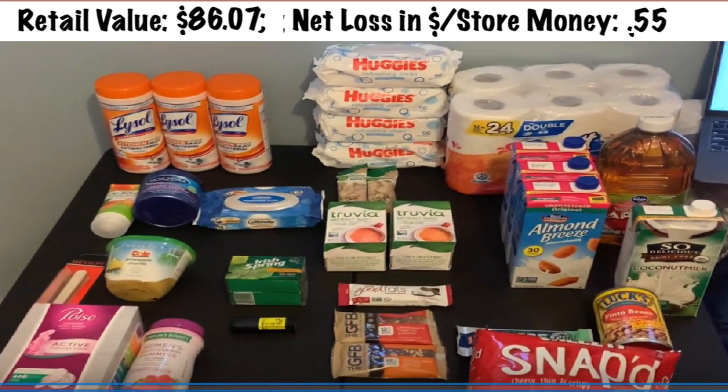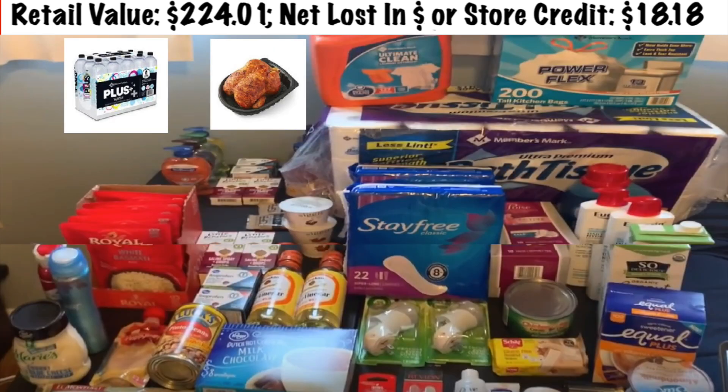This is one of my favorite hauls believe it or not — it's smaller, but I really love it because I got Lysol and toilet paper. I feel like I got toilet paper all month long, and that's awesome. I am so stocked on it right now. Last year I never got it couponing — we just went to Sam's Club. I finally got so tired of buying it there, so I started utilizing overage to get toilet paper. All this stuff — the Huggies wipes, the Lysol, and everything — was actually 55 cents. That's an amazing deal.